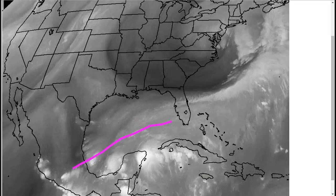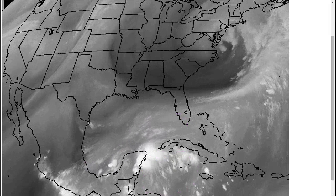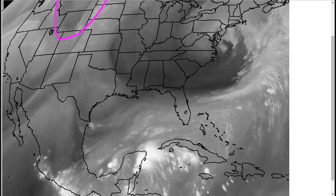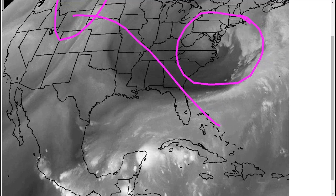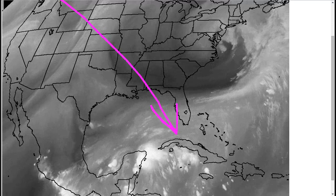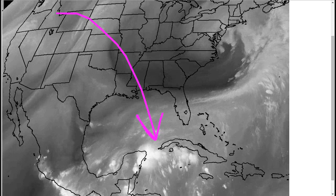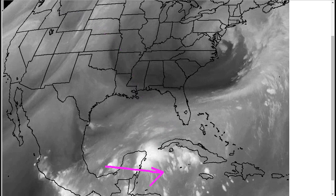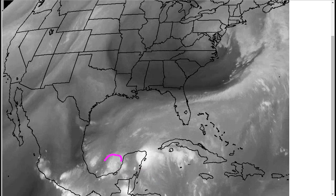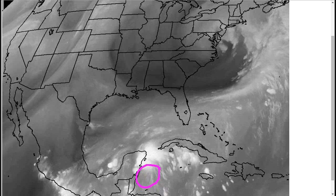Looking at the water vapor imagery, you can see the blasting shear out of the southwest for this whole area, getting a little bit lighter in the northwest Caribbean where the system is heading. We see a shortwave coming over Wyoming right now, and this will be diving southeast in the wake of the trough currently over the eastern seaboard. As it does so, there's going to be a big shot of dry air coming out of the north. As this system comes out over the Caribbean, it will have to deal with this dry air coming off the continent.